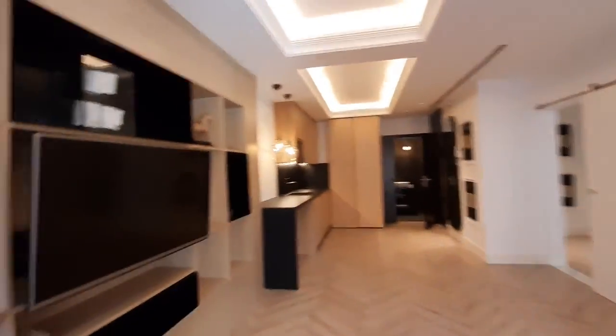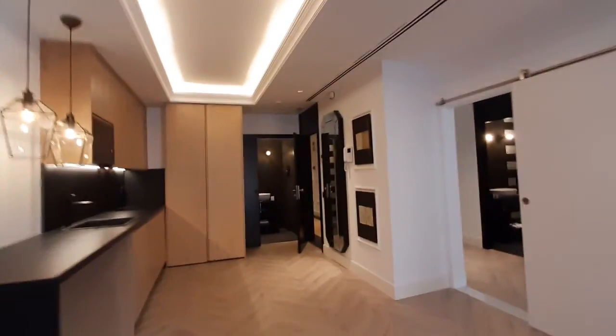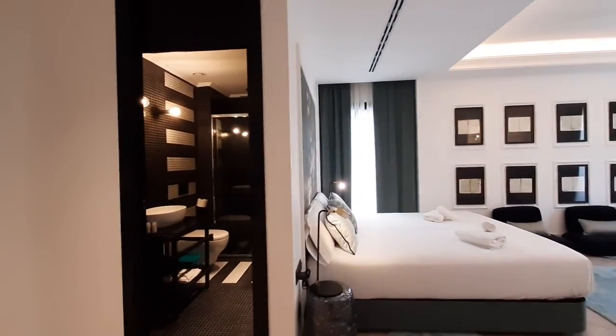We are in a neighborhood called El Carmen, which is located in the center of Valencia. It's a really well-located place. You are just one block away from Plaza del Ayuntamiento.